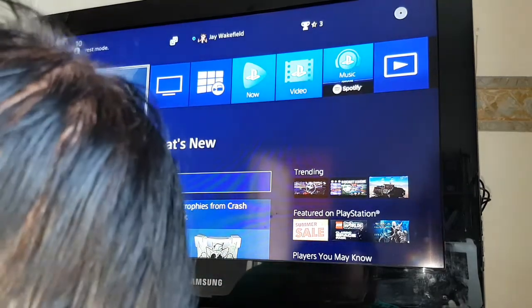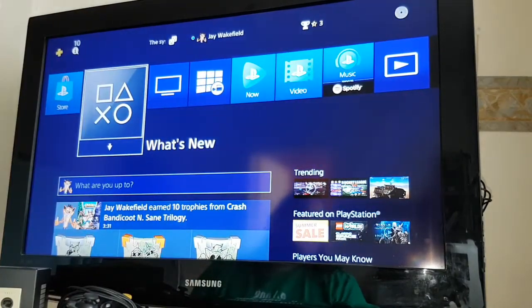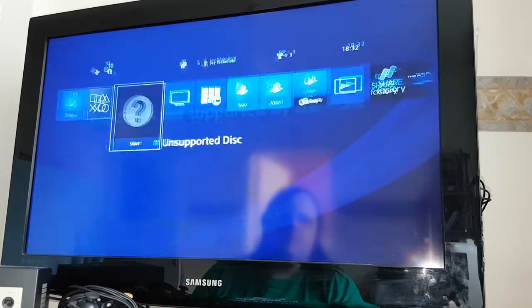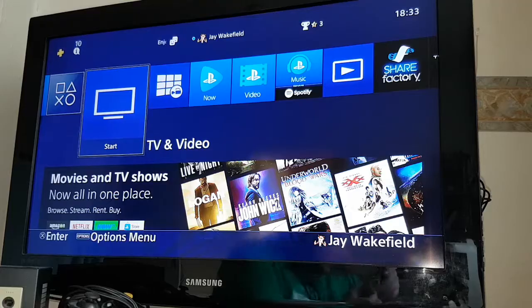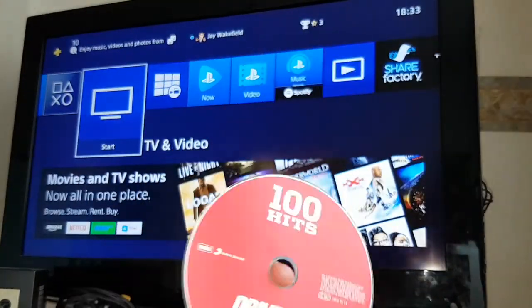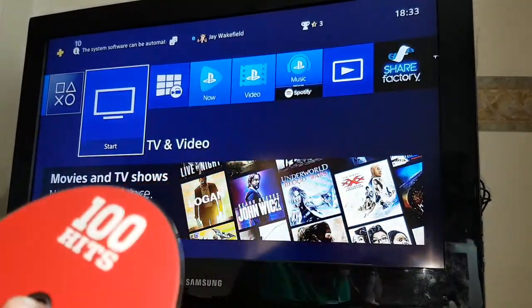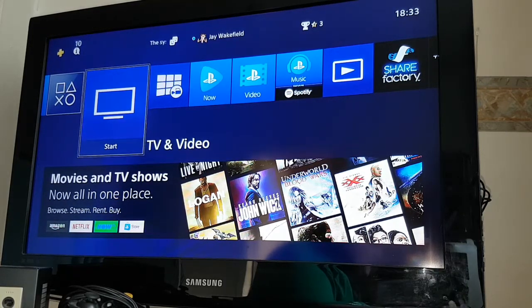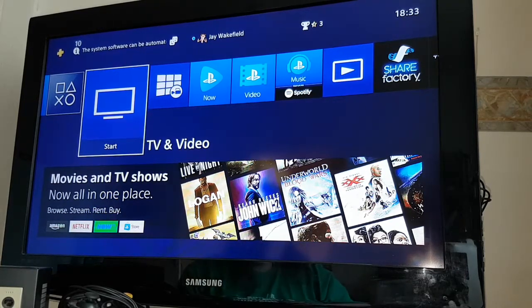Unsupported disc — this disc is not supported by the PS4. And this is a regular audio CD: 100 Hits Drive Time Anthems. So it's a regular CD. I would try a vinyl record, but they don't fit — unfortunately Sony never made the drive big enough to accept a vinyl record.